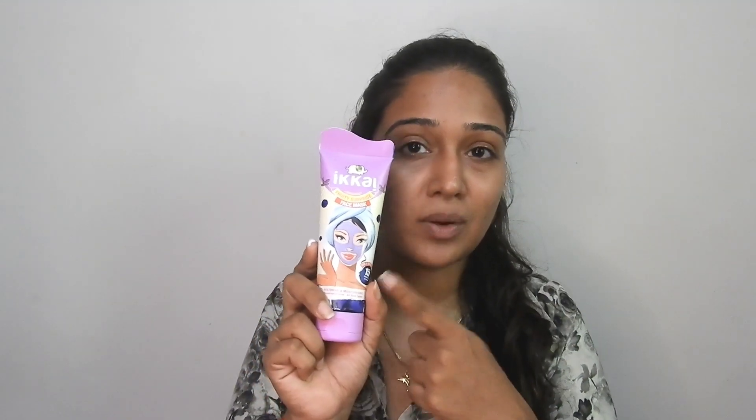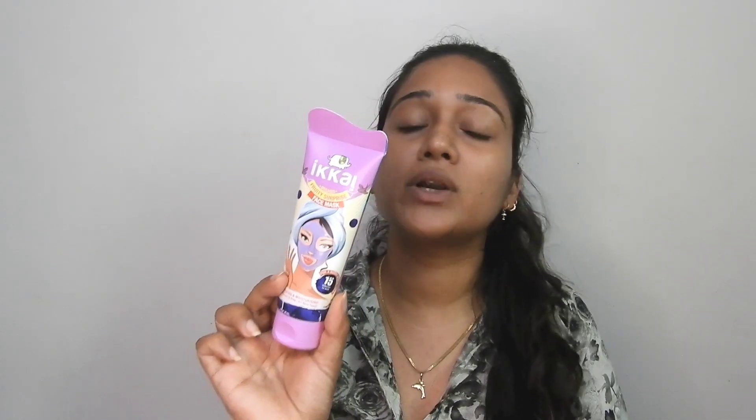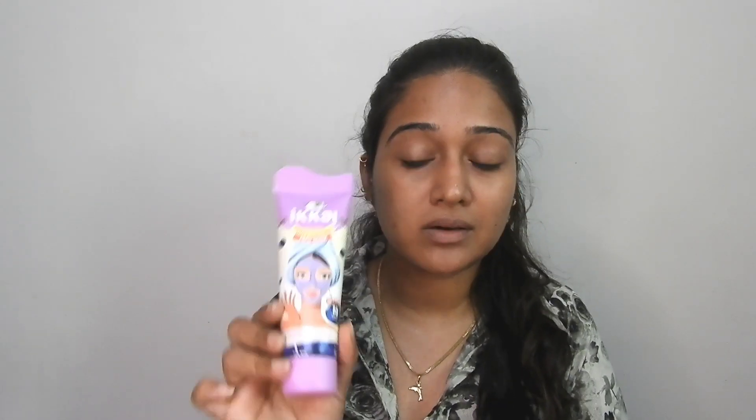Hey guys, welcome back! Today I am going to do a review for you. I am talking about this product from the brand Ikai Organic — this is its Fruity Surprise Face Mask. Ikai is a really good organic brand; their products are safe to use, so you can try them out. This product is 100 grams, 445 rupees, and its shelf life is 3 years.